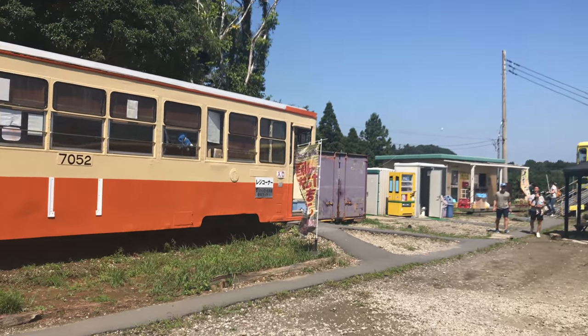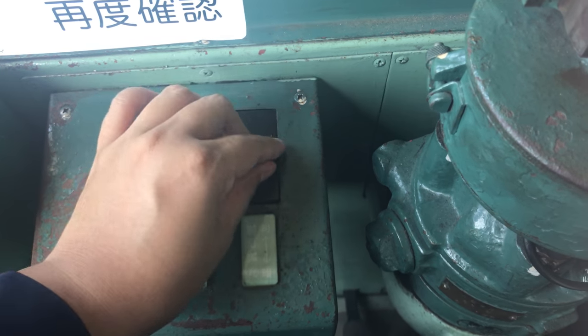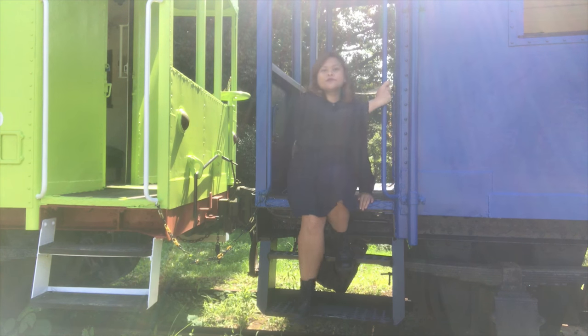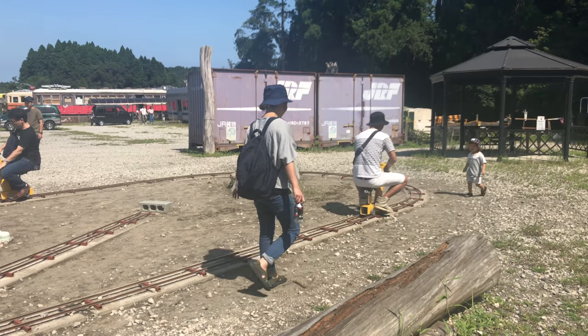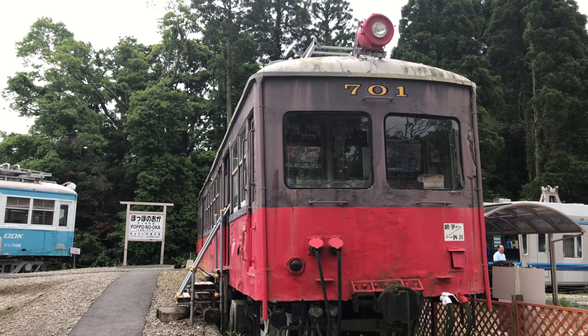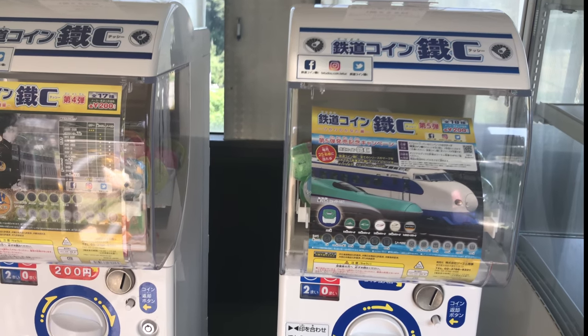Some of the train cars are maintained as they were, and you can play make-believe as you like. Others have been transformed into shops selling a variety of goods, from eggs and local produce to Showa-era toys and collectibles.